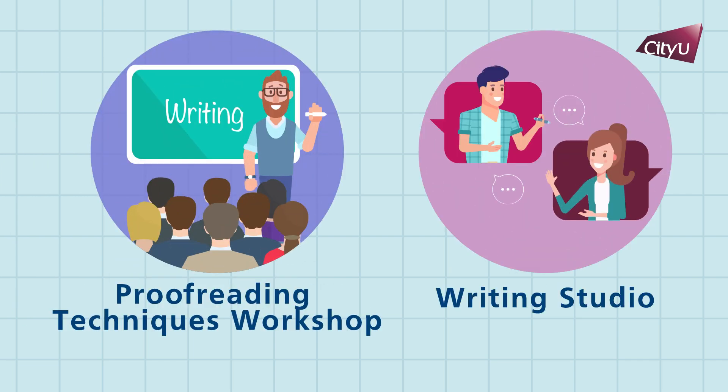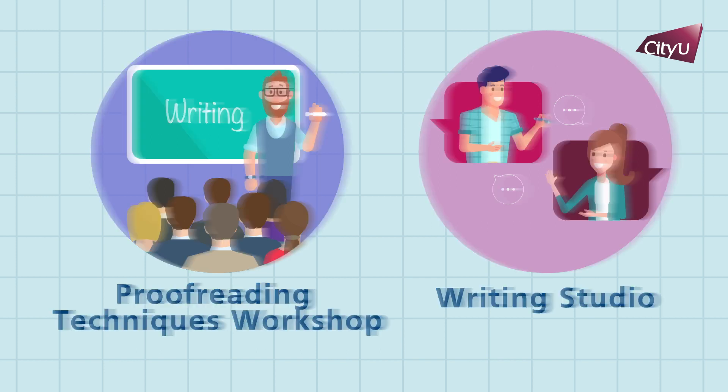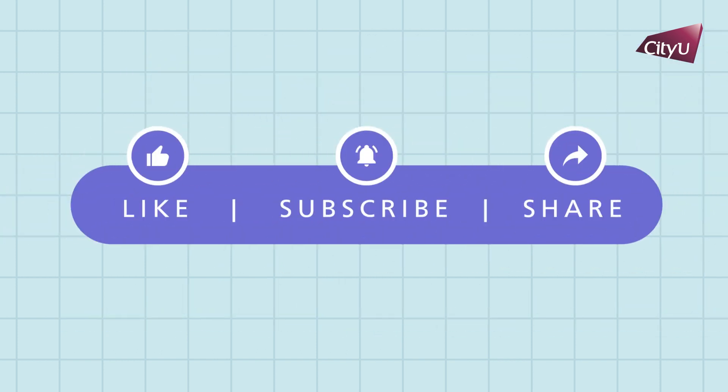Come visit our proofreading techniques workshop and book the one-to-one writing studio to develop your proofreading skills and seek advice from our instructors. Also subscribe to our YouTube channel and visit DELS's website for more resources.